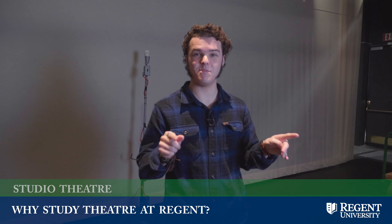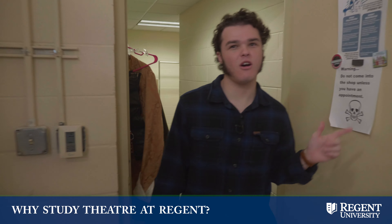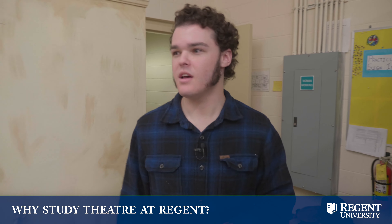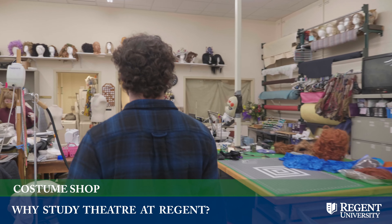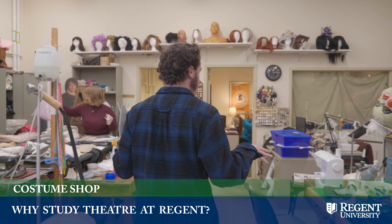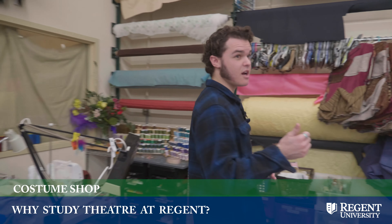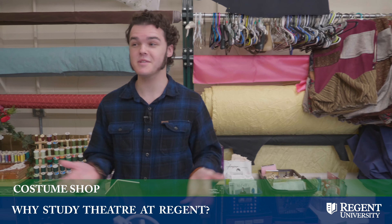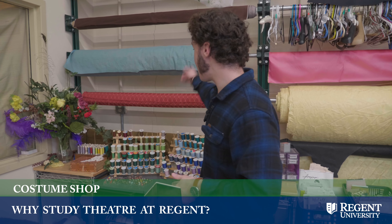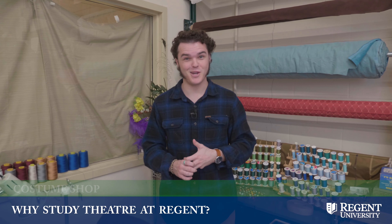I also did my BFA audition in this room. This is our Regent costume shop — this is where we get all of our costumes done, our wigs, and we do our first fittings in here as well. We're actually finishing up costume pieces for Christmas at Pemberley, which is our upcoming show. I'm playing Mr. Dossi in it, and there are all the fabrics and thread they use.